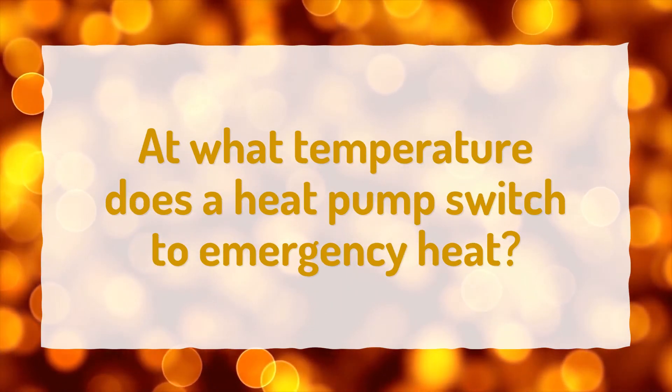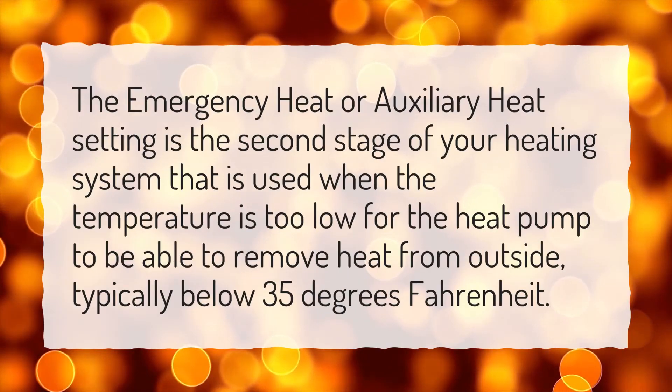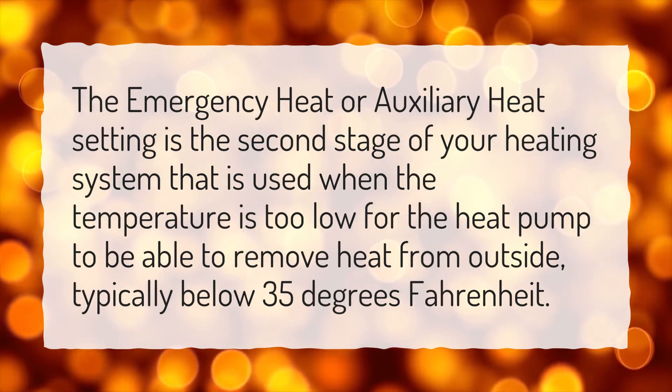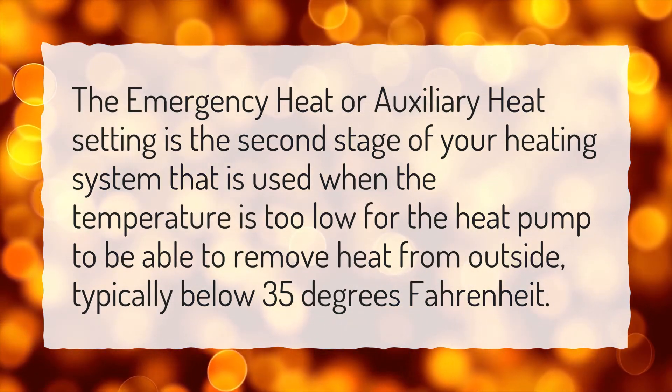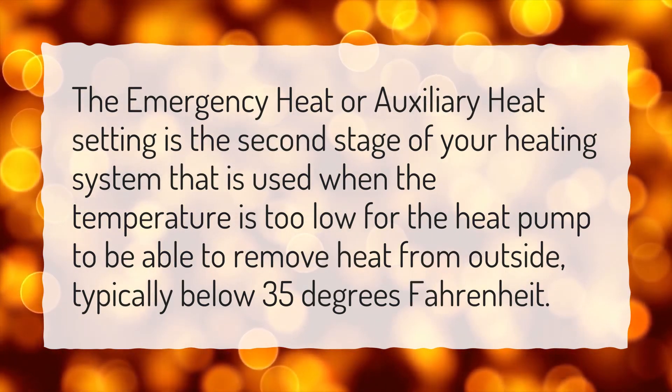At what temperature does a heat pump switch to emergency heat? The emergency heat or auxiliary heat setting is the second stage of your heating system that is used when the temperature is too low for the heat pump to be able to remove heat from outside, typically below 35 degrees Fahrenheit.